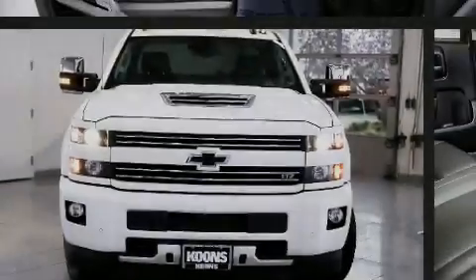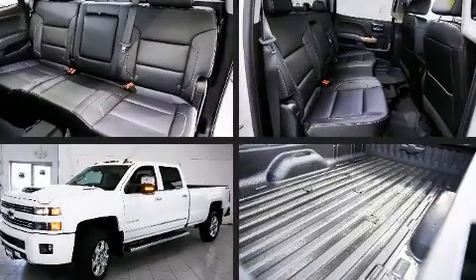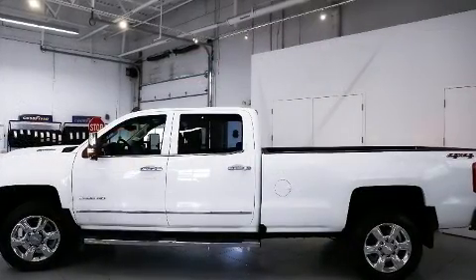Familiarize yourself with the 2019 Chevrolet Silverado 2500 HD. With less than 10,000 miles on the odometer, this vehicle proves competitive in its price class based on its condition and value.